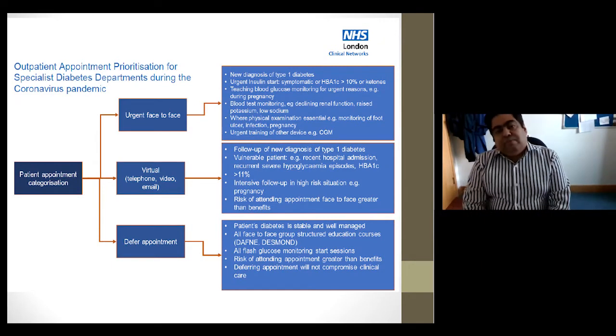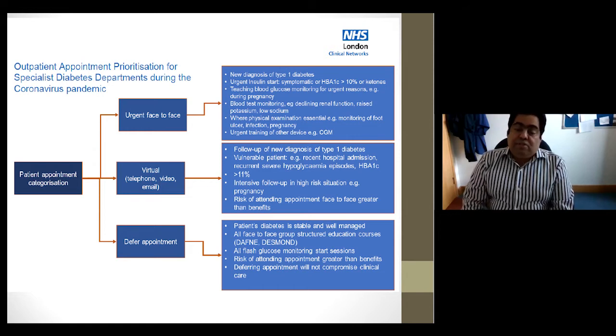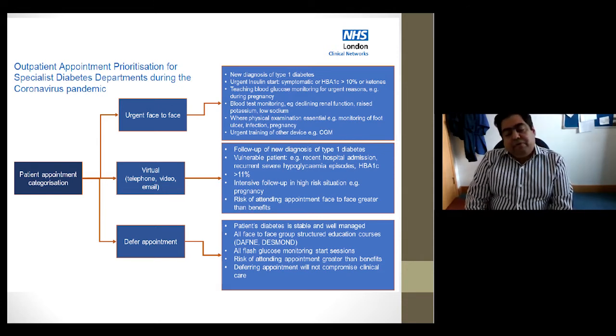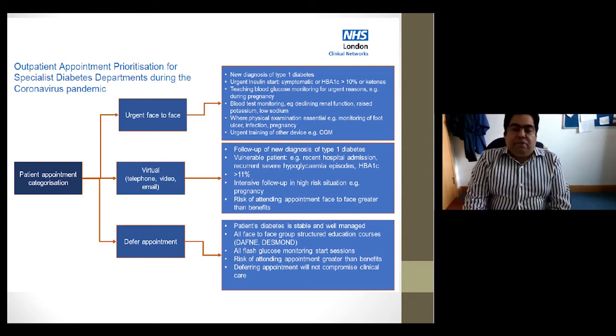There are pathways available — for example, a London pathway — which illustrate in tabulated form which patients you see urgently face-to-face, which you could do virtually, and where you could defer. In our centre, flash glucose monitoring starts have continued and been delivered virtually with support from Abbott and our diabetes nurses. We've been able to deliver a lot of our technology aspects such as access to continuous and flash glucose monitoring as we normally would, which has been a big advantage for our service.